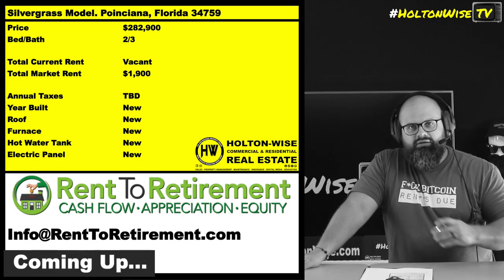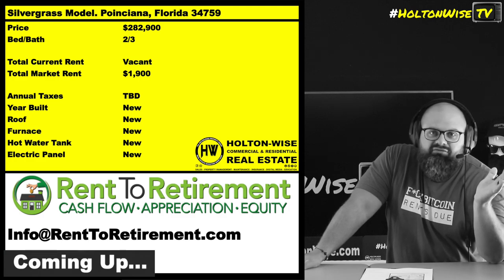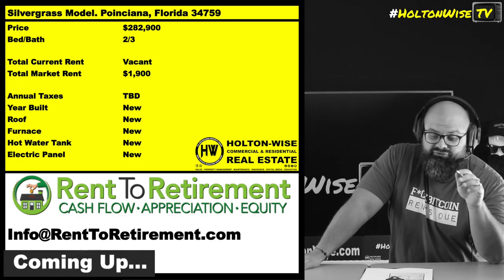You're able to pick this one up for $282,900 right on the outskirts of Orlando. Obviously, everything's brand new, so your cost basis is going to be a little bit lower than if you're buying normal turnkey properties from a normal turnkey provider.